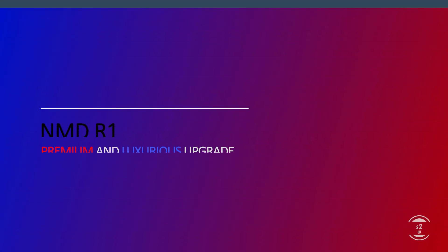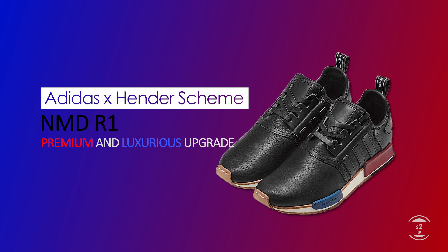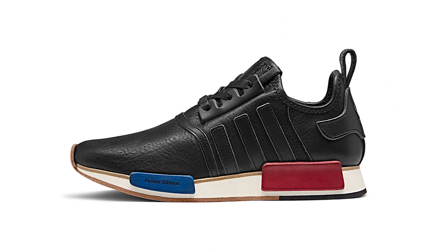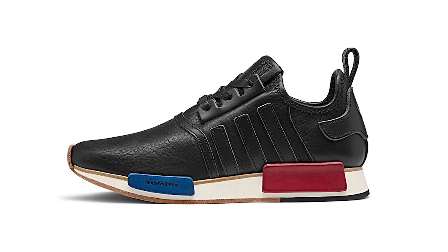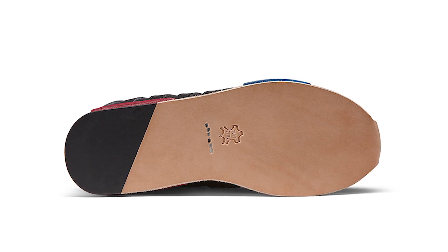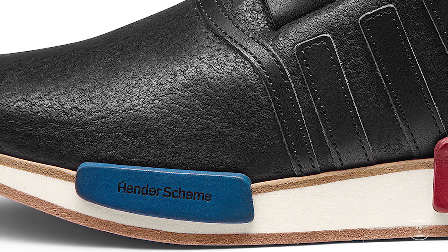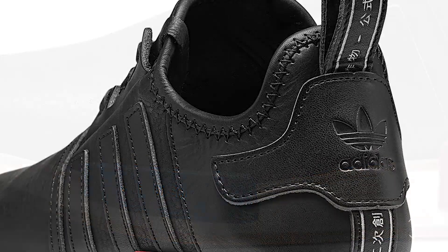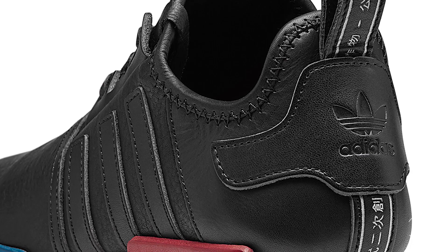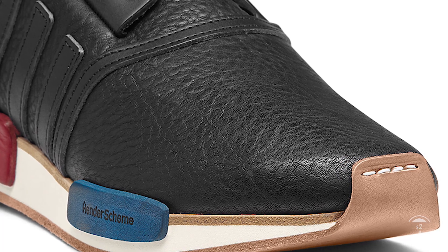Then comes the 16th, with the release of the first collab. Adidas came together with Hender Scheme to create the NMD R1 OG. For those who don't know, Hender Scheme is a Japanese footwear and accessory label based in Tokyo, Japan, notable for its premium leather and deluxe touches. Although the colorway mostly sticks true to the NMD R1 OG shading, the sneaker features a completely high quality luxurious leather upper, leather sole, leather lining, and leather laces to top off this first class quality. Price-wise, it's definitely a high fashion silhouette, so be prepared to pay ultra premium pricing.